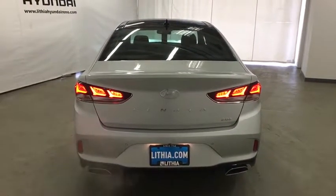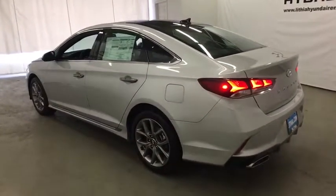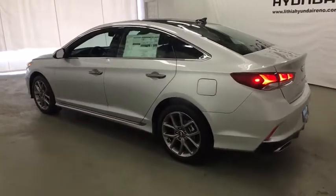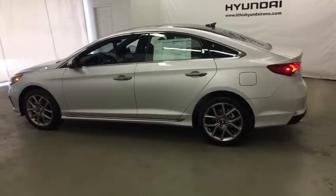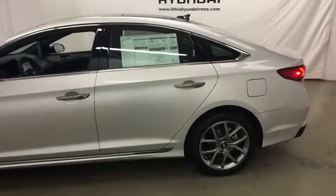Here are some of this vehicle's great options: navigation system, backup camera, power passenger seat, power liftgate, keyless entry, leather-wrapped steering wheel, power steering, driver lumbar, adjustable steering wheel, keyless start, four-wheel disc brakes.